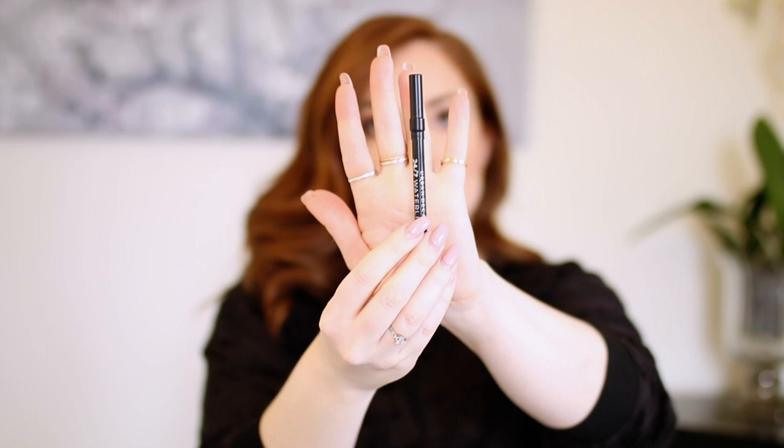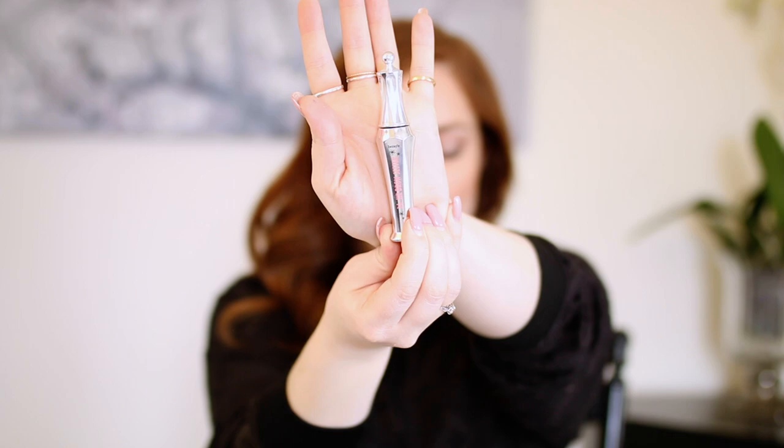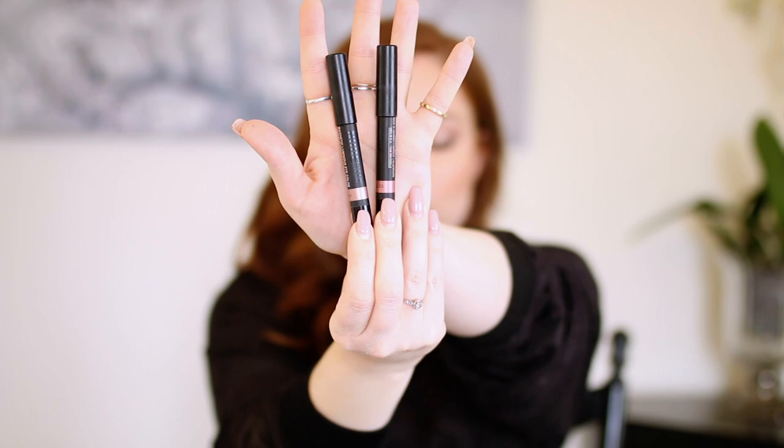I brought my Urban Decay 24/7 Waterline Pencil in Legend — I wear this every single day in my tightline since I have fair eyelashes and it makes them look fuller. I have my MAC Teddy Eyeliner, which I wear on my lower lash line — look how small it is! I also have the Maybelline New York Hyper Easy Brush Tip black liquid eyeliner, my Benefit 24-Hour Brow Setter which I use to set my brows every day, an eyelash curler, and the Laura Mercier Moonlight Caviar Eye Stick which I'm wearing today with eyeshadow over top.